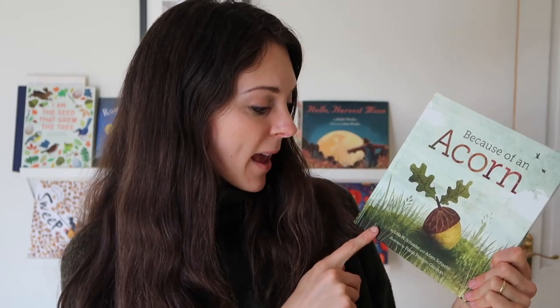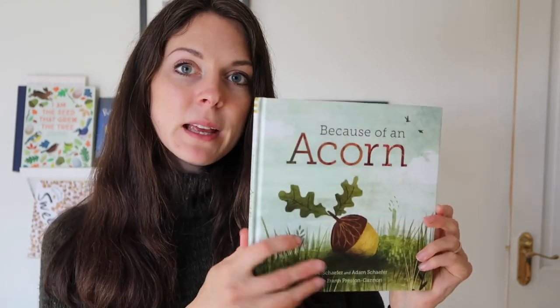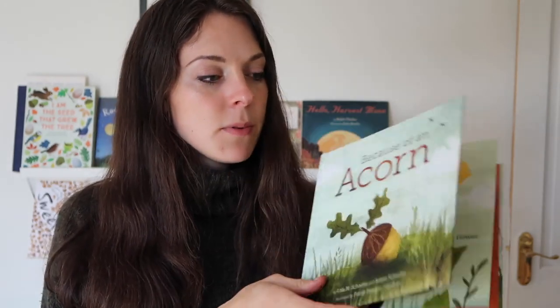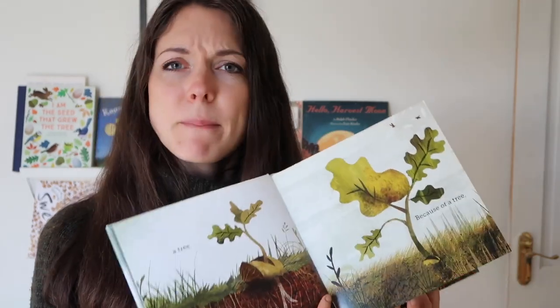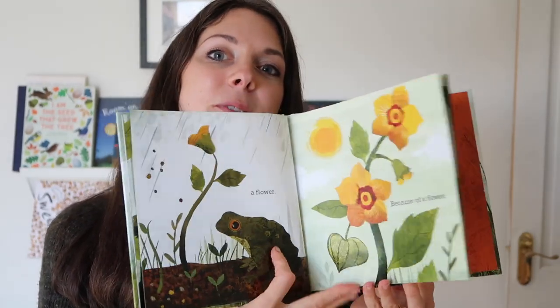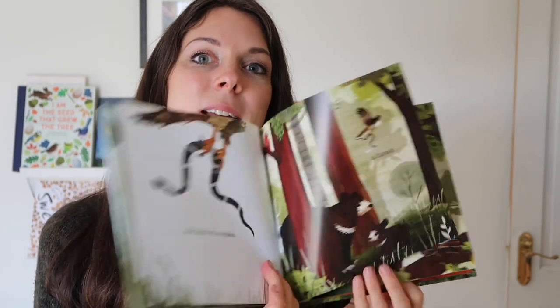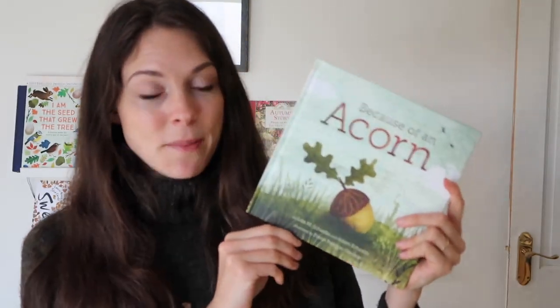Next up is 'Because of an Acorn' by Lola M. Schaefer and Adam Schaefer. This is such a beautifully illustrated book — I'm pretty sure I'm saying that about all the books in this video, but it is very beautiful, all about the life of an acorn. I think that is very appropriate for autumn, so I'm excited to read that with the boys.